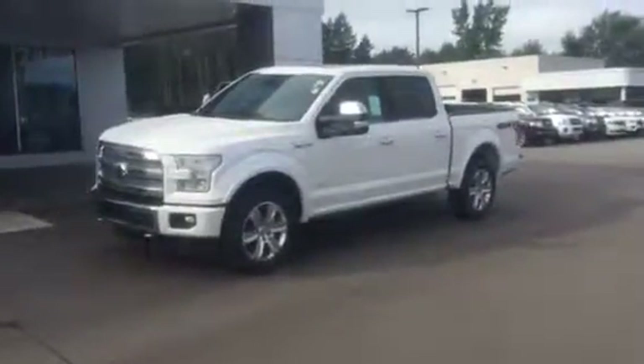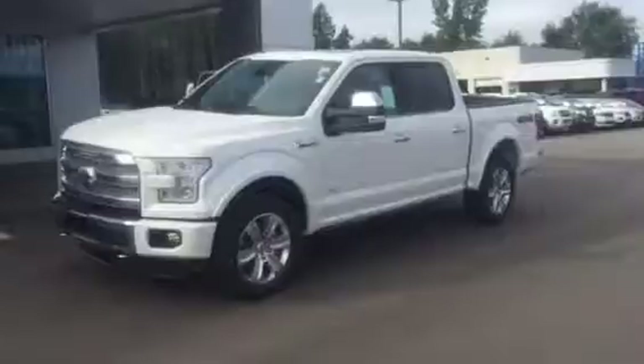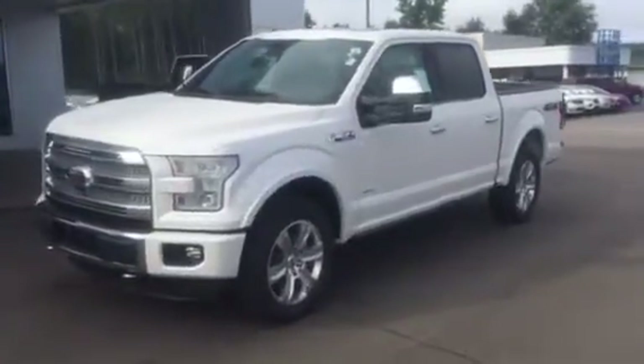Matthew Kalo here at Great Lakes Ford Lincoln in Muskegon. Today we're going to take a look at the Platinum Edition and how it differs from the Lariat and other packages.